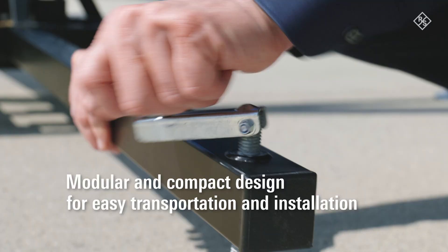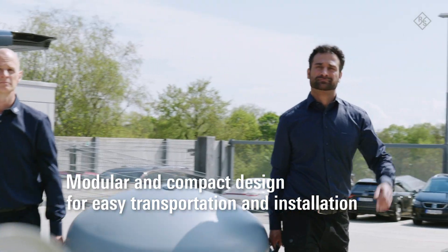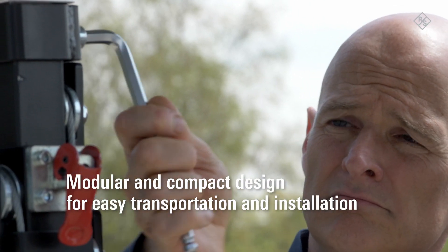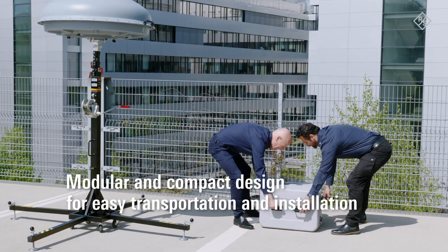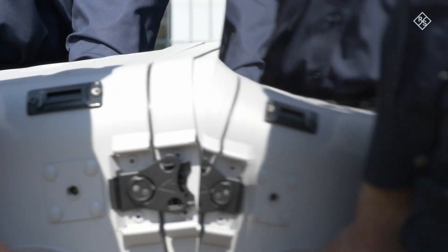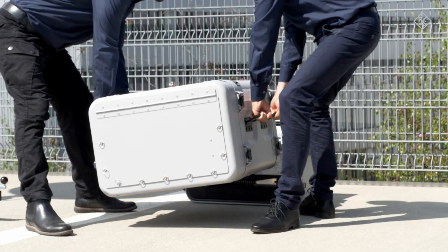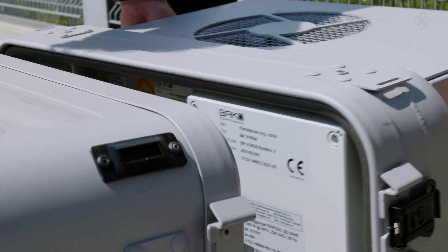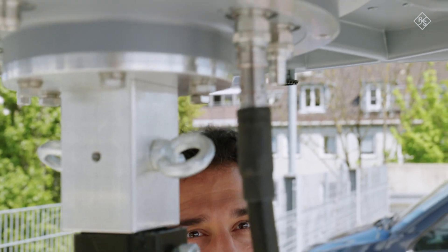The Semi-Mobile Adronis counter-drone solution from Rohde & Schwarz allows quick and flexible deployment in a variety of mission environments. The modular compact design enables easy transportation and installation by two people. Vibration and shock-resistant equipment protects the highly sensitive system components. A simple, straightforward design ensures safe and reliable operation and makes training easier.